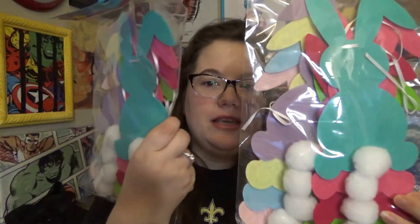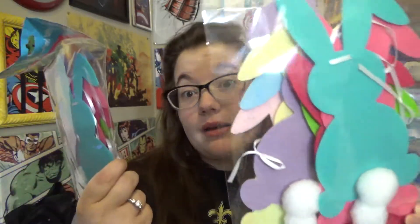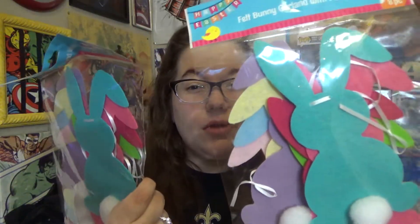I picked up a couple of these garlands — one for my house and one for work. They're really cute bunny garlands: a bunny silhouette with a little cotton tail. It looks like there are about eight bunnies, making a fairly long garland. You could double it up to make it longer.